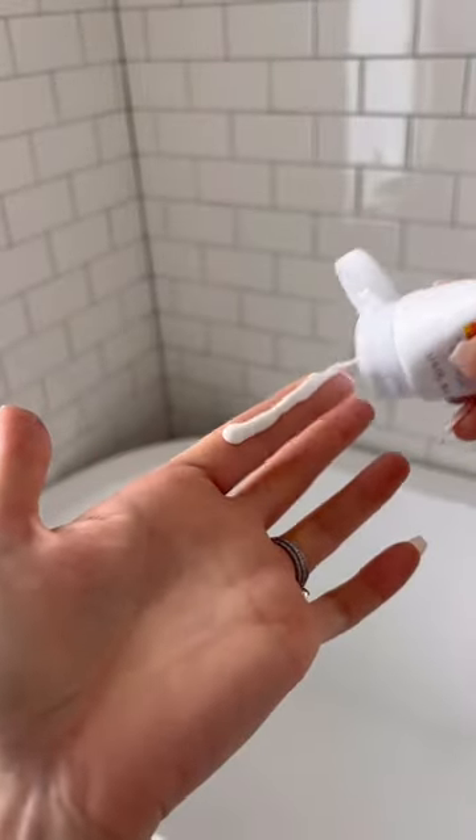When applying to the face, use two-finger lengths worth, and don't forget to also apply to the neck, ears, and tops of the hands.